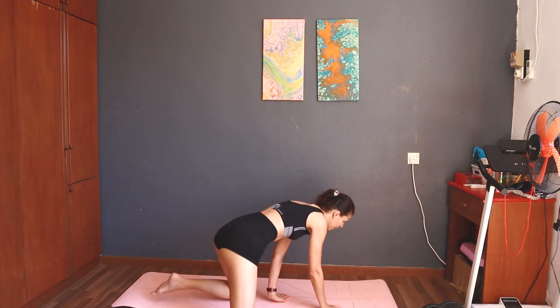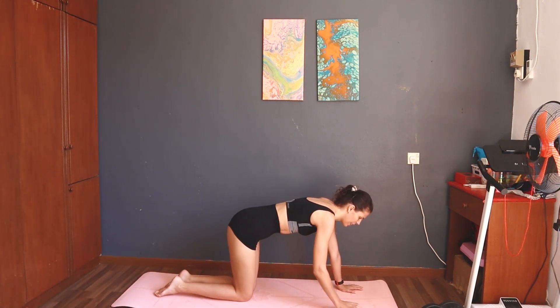Take a rest. Next: 12 donkey kicks right. Start — 12 donkey kicks right. I do it differently.